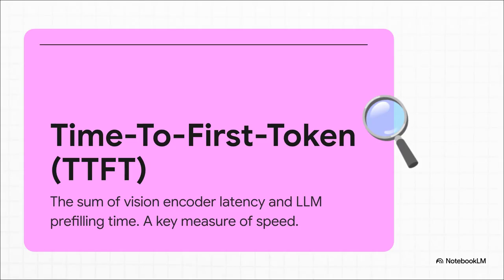There's actually a name for this waiting game we all play. It's called Time to First Token, or TTFT for short. It's literally the time on the stopwatch from the moment you send the image to the moment you get the very first word of a response back. And that is the number that just has to get smaller.